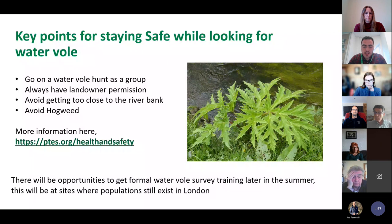A few key safety points before you go out looking for water voles: make sure you go out in groups of at least two people. If you're on your daily walk and happen to see a water vole, obviously just record it as you normally would. On non-publicly accessible land, always have the landowner's permission. Avoid going too close to the riverbank, and avoid giant hogweed — an invasive plant species, recognizable when in full bloom at up to three meters in height, which can be dangerous if you get the sap on your skin. More information is on the People's Trust for Endangered Species website under the health and safety tab.